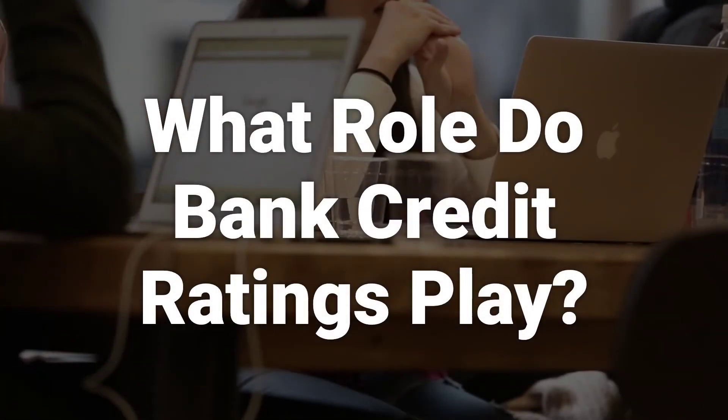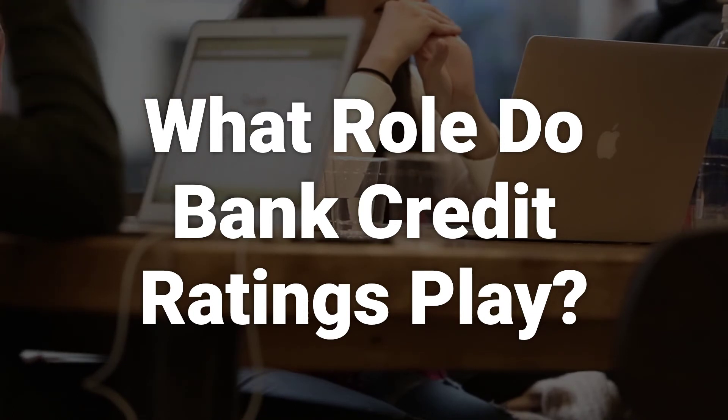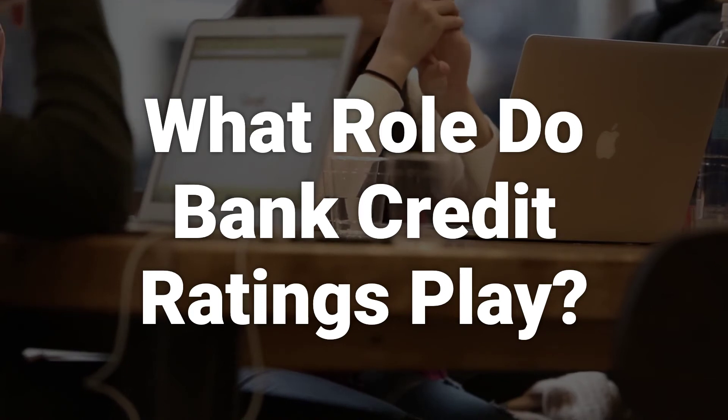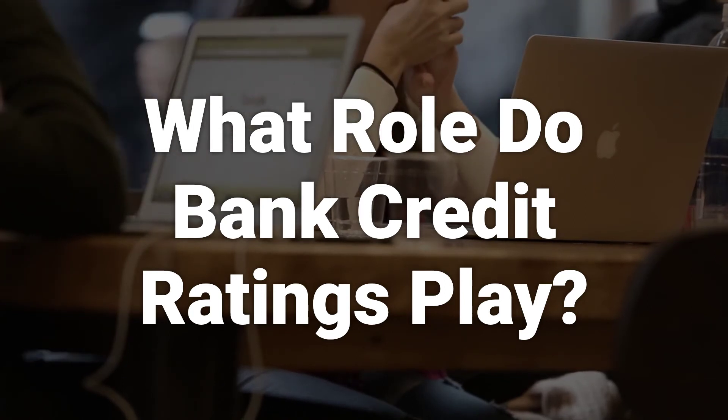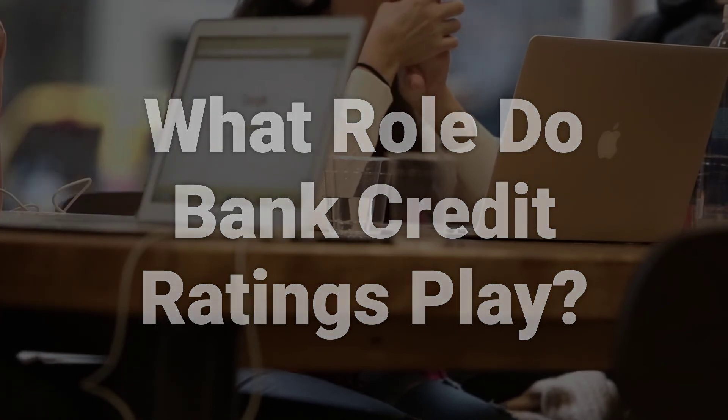Bank credit ratings are important for consumers and investors because they provide information and transparency about the financial safety and soundness of financial institutions. They can give investors the confidence to invest, which contributes to ongoing and vital economic activity and wealth building.